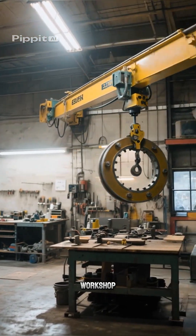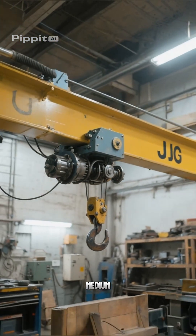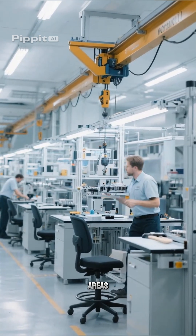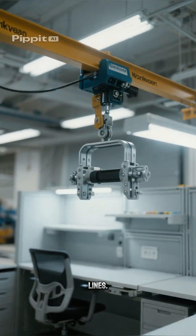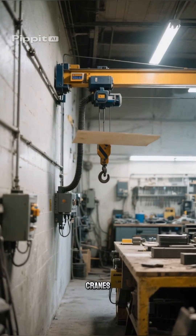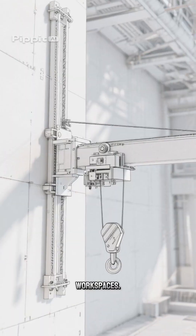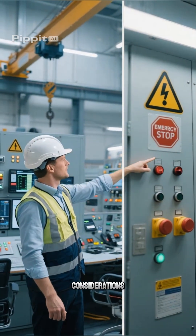Workstation cranes offer modular design for small work areas and manual assembly lines. Wall-mounted cranes save space by attaching directly to walls in narrow workspaces. Safety considerations include overload protection and emergency stops for compliance with industry standards.